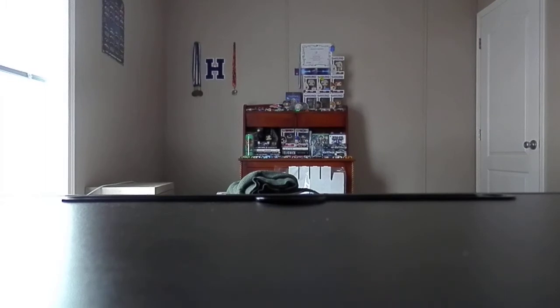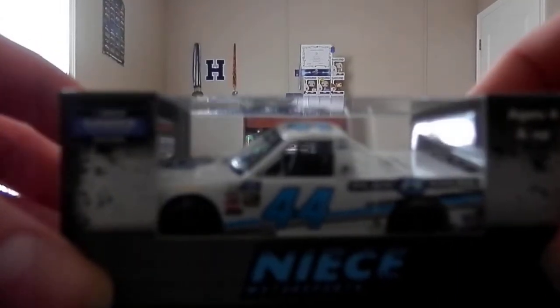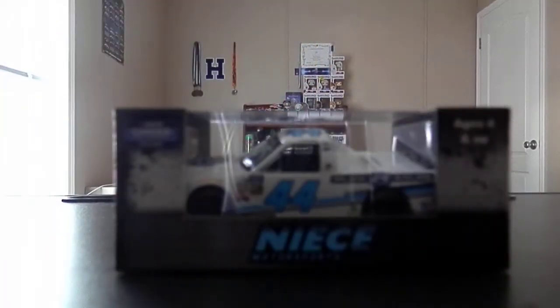Today we're going to be reviewing Ty Majewski's number 44 Plan B Sales truck for Niece Motorsports. It's pretty cool to see these diecasts where you have the diecast makers — Lionel — or Sauer's Plan B Sales on the cars.